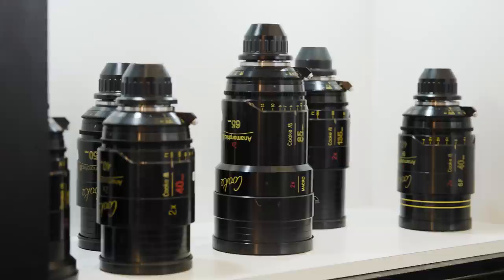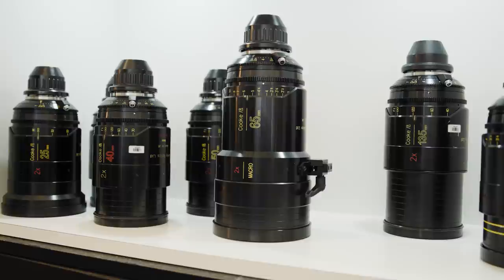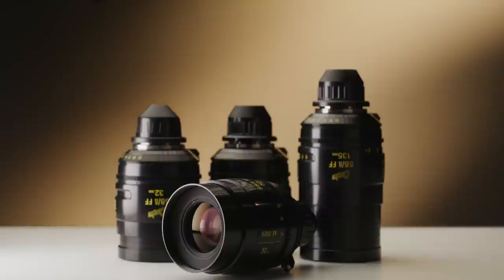Cooke now offers an extensive range of lenses depending on what a given production or cinematographer desires. This ranges from the S4s all the way up through to their most expensive modern optics, the S8s — Cooke's latest flagship series of lenses designed to be fast, full-frame Cooke optics.